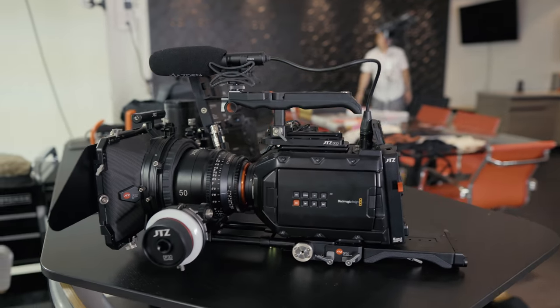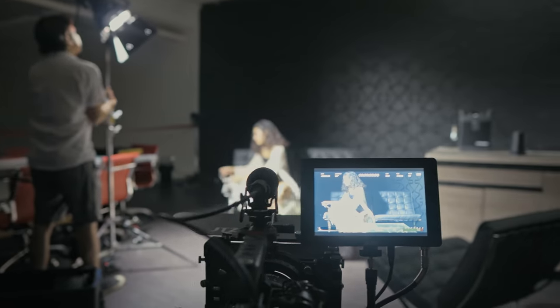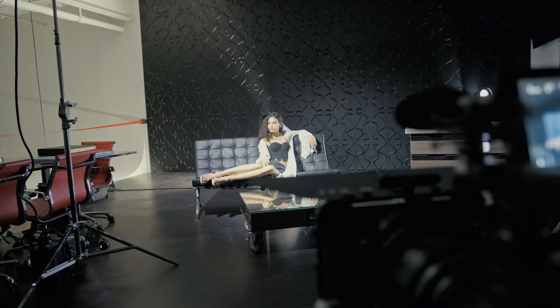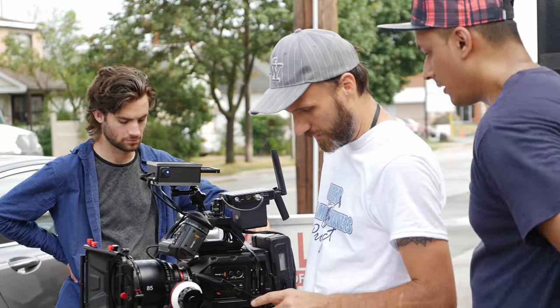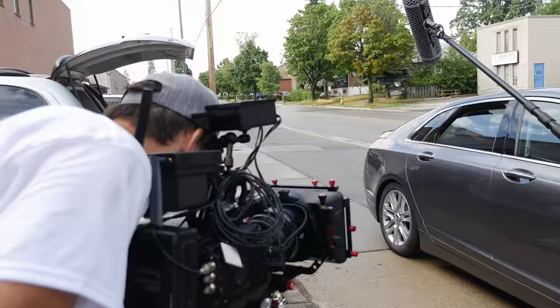When it comes to cameras, I always try to find the right balance between cost, size, and the speed of workflow, but also something that's going to give me the most dynamic range, the biggest color range, and if possible to capture it in RAW. It really comes down to being able to capture as much information as you can while you're there on set and the cameras are rolling and that moment is happening live right in front of you.